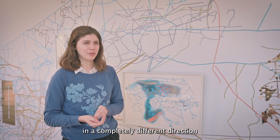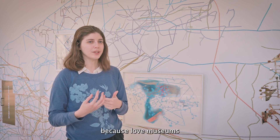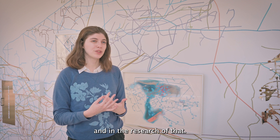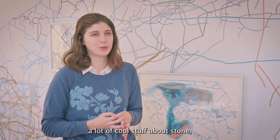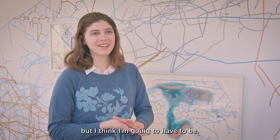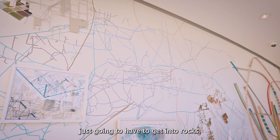Originally I kind of wanted to go in a completely different direction with it. I was interested because I love museums and I wanted to work with the museum exhibition and the research of that. And I just had a lot of cool stuff about stone and I was like, I want to — I'm not a rock girl, but I think I'm going to have to be. I think I'm just going to have to get into rocks.